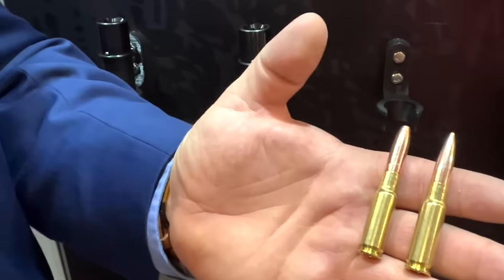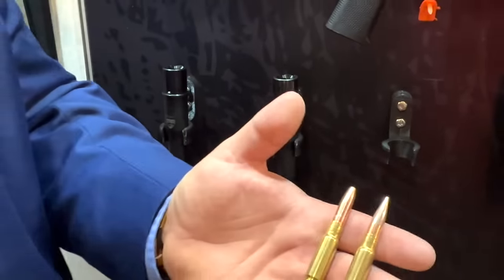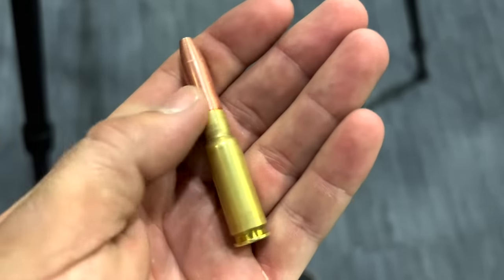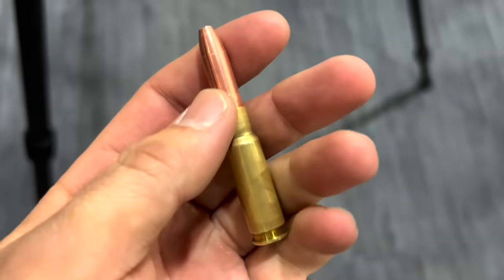I'm editing this video right now in a little booth in the hallway, and I want to cut over to talk about this new cartridge because I don't want to undersell it. This cartridge is awesome. It's been in development for a couple years — it's called 8.6 Blackout. It's made by Q, and the founder is also the guy that made the 300 Blackout, so they have some history here.